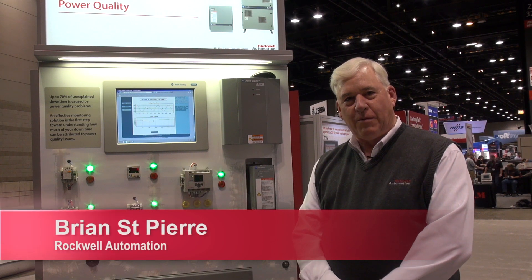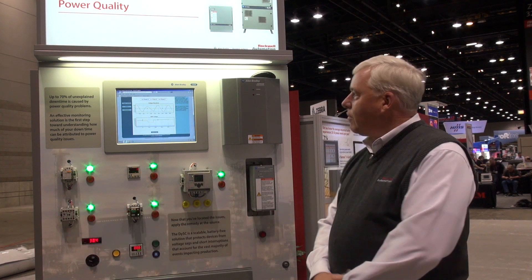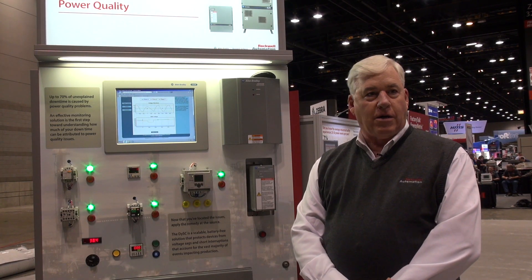Hi, my name is Brian St. Pierre. I'm a regional business development manager with Rockwell Automation. I'm here to talk to you about a new live integrated demonstration system on power quality and energy management.